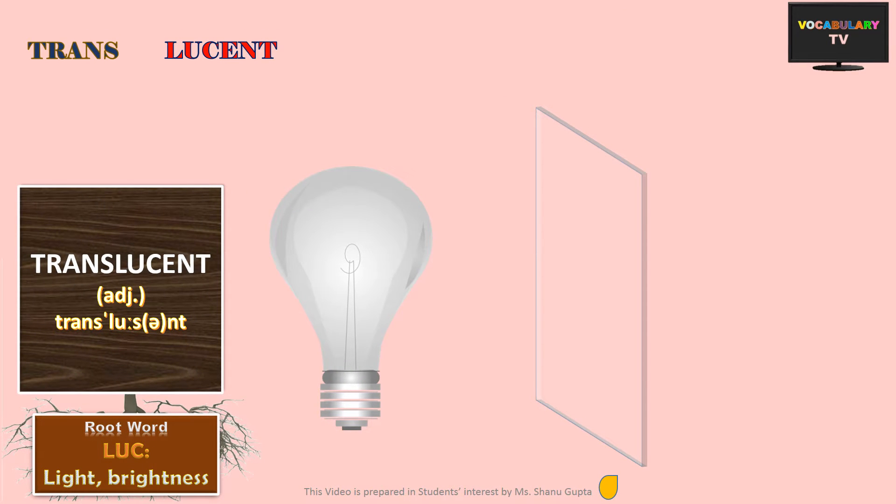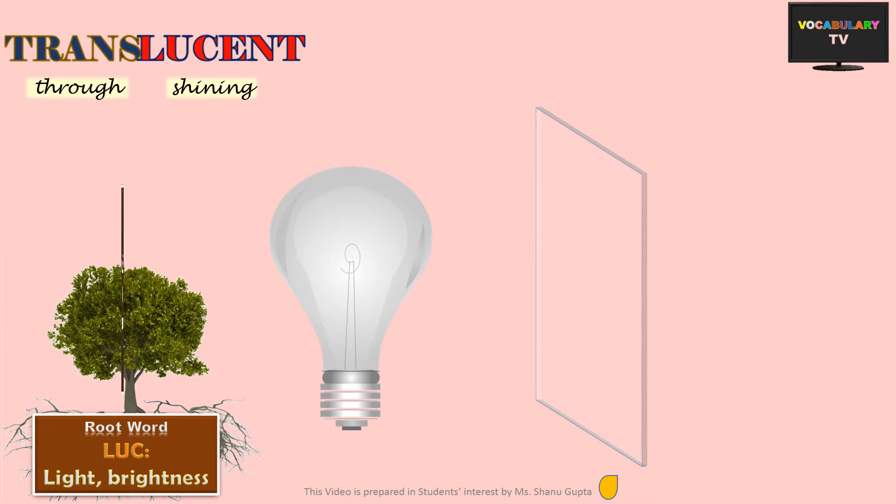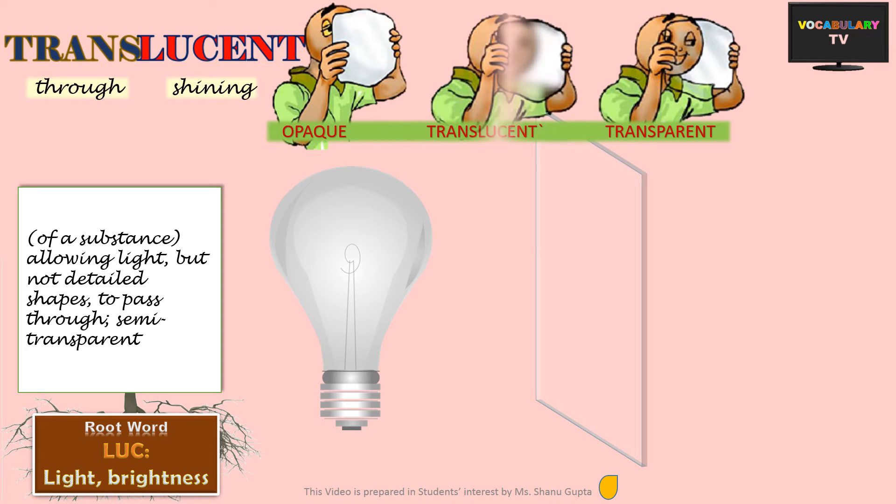Translucent. The root luc means light and lucent means shining. When we add the prefix trans, which means through or across, the word literally means shining through. A translucent object is one which partially allows light to pass through it, though the image gets blurred. Translucent is between opaque, where we can't see anything across, and transparent, like a clear glass where everything is clearly visible across it.